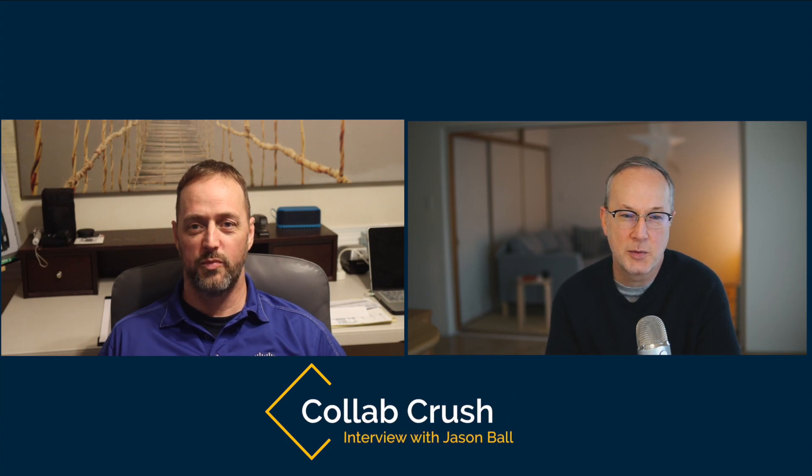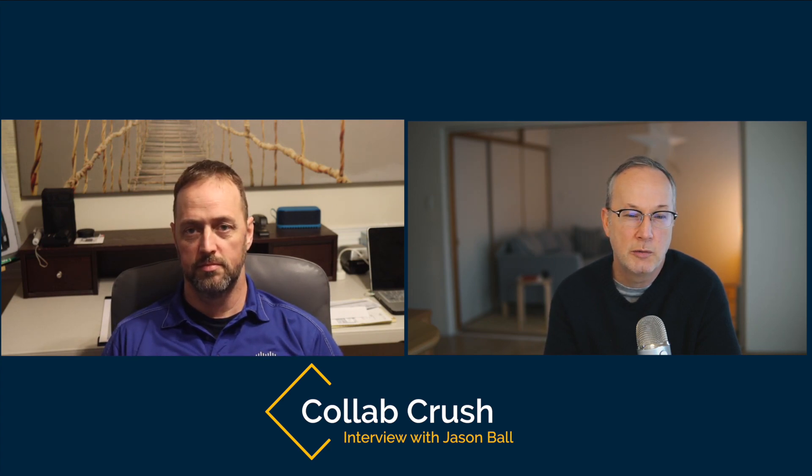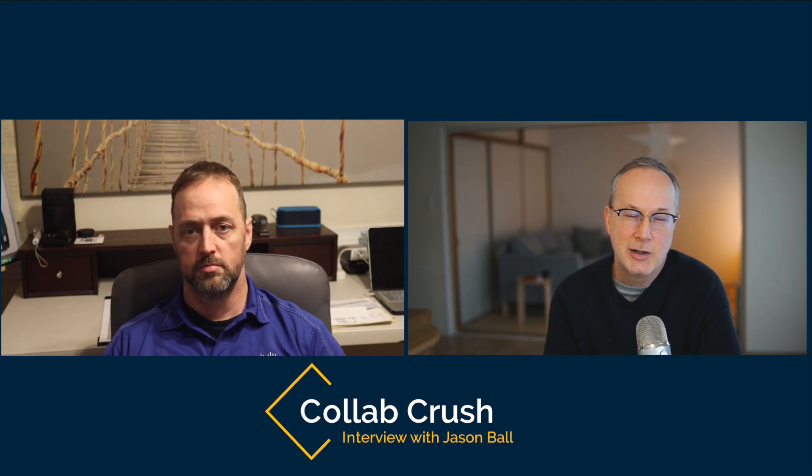Hello and welcome to the channel. Today I have a special guest with me — Jason Ball. Jason is a two-time author for Cisco Press, a veteran trainer who has been teaching Cisco UC and collaboration courses over the last 11 or 12 years. He's also the CEO of PCH Collaboration. Welcome to the channel, Jason. Thank you, Daniel. It's great to be here.